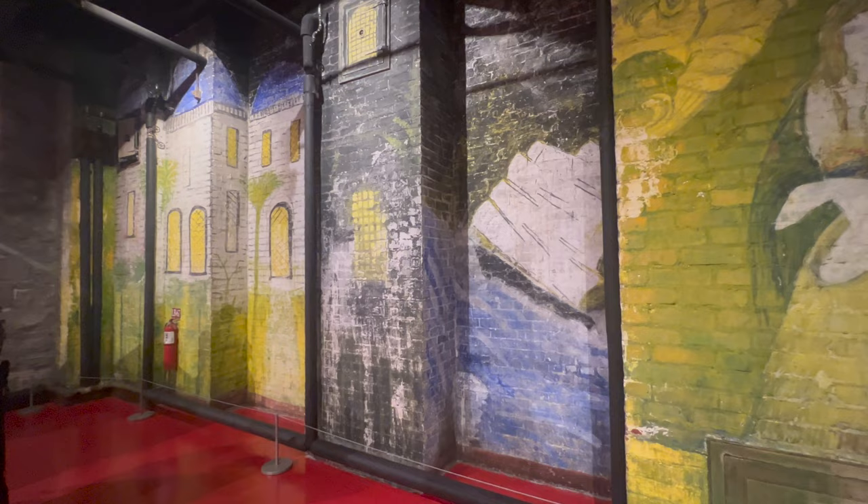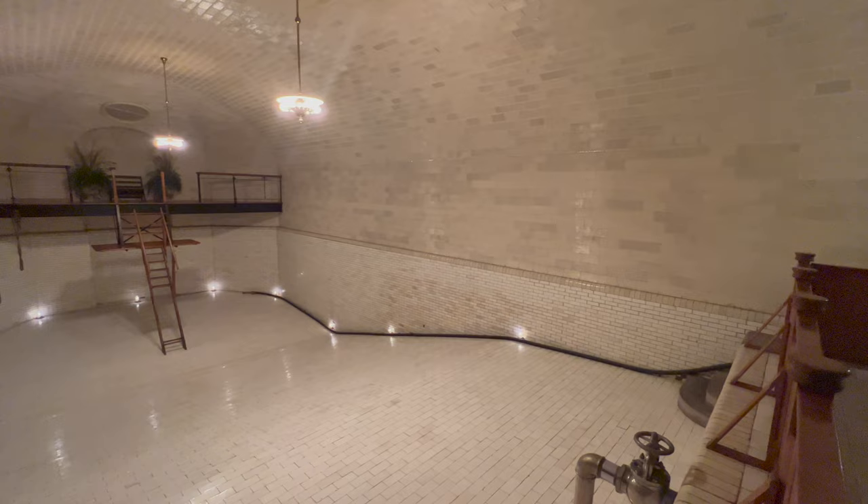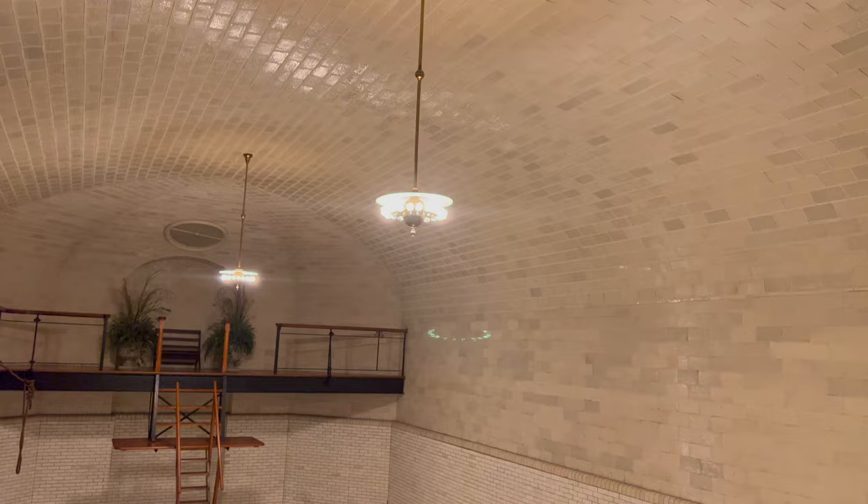Up next we have the bowling alley, where house guests enjoyed one of the nation's first bowling alleys in a private residence. Here we also have the swimming pool — a 70,000-gallon indoor pool that was heated and still has its original underwater lighting.